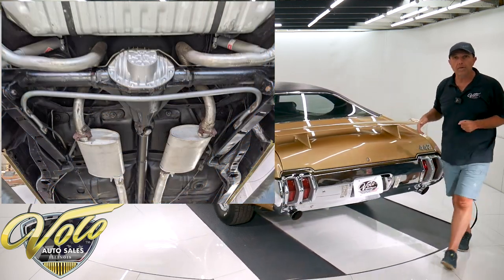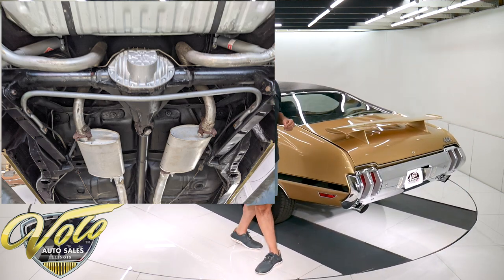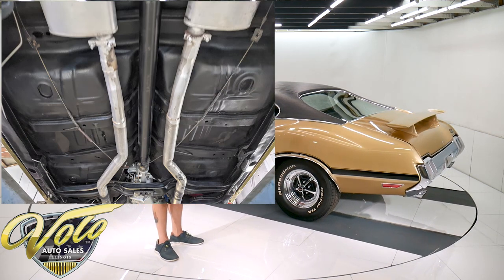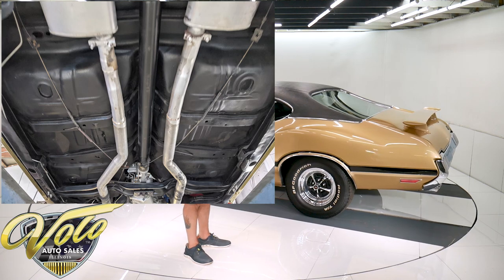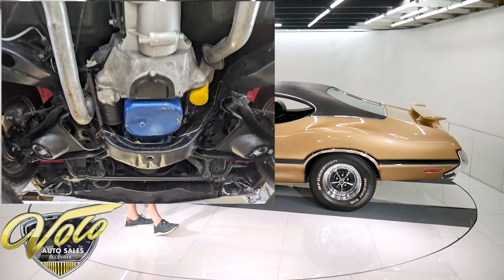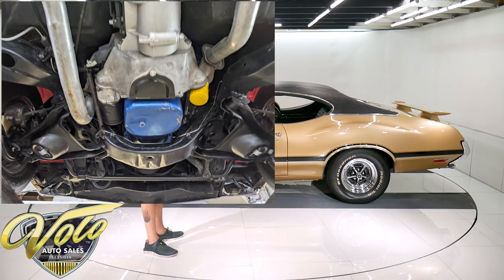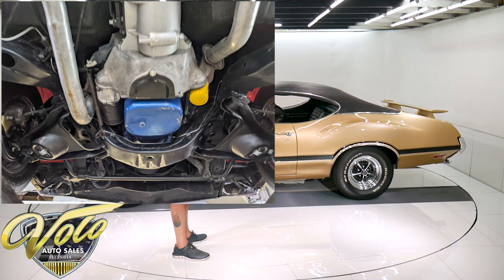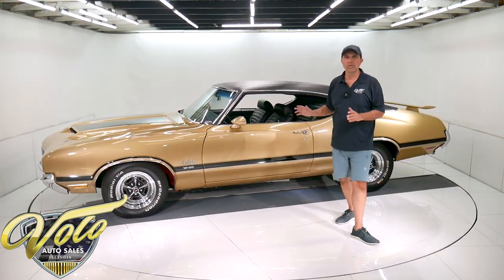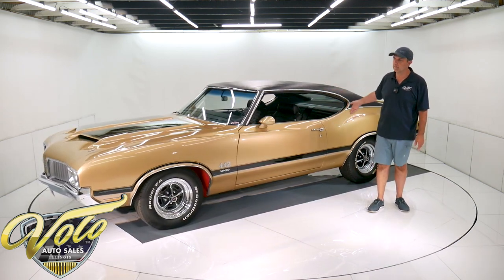It has the 12 bolt rear end with that cool looking finned aluminum W27 rear end cover. The fuel system's been replaced — the tank, the straps. Brakes are redone. It has disc in front and brake lines, hoses, all that's been replaced. The emergency brake cable system is hooked up and the floors are really clean. It's a really, really nice metal car. All smooth, clean metal in and out, top to bottom.